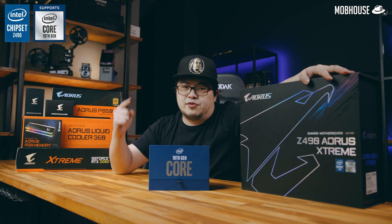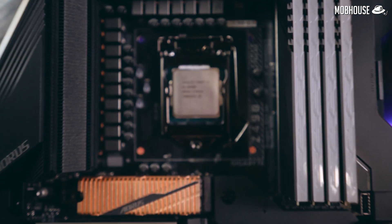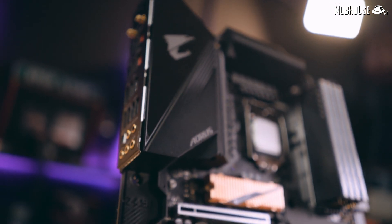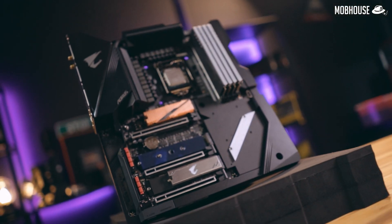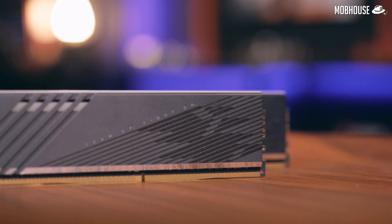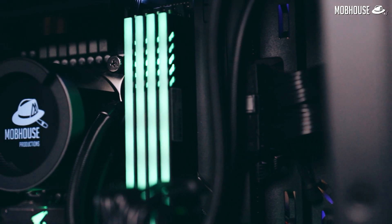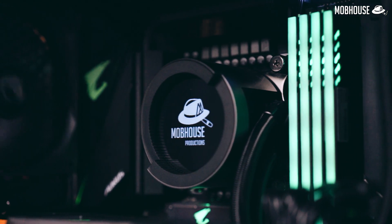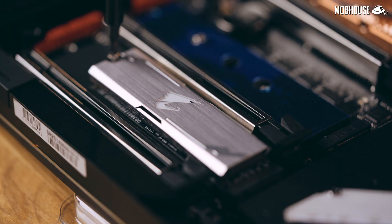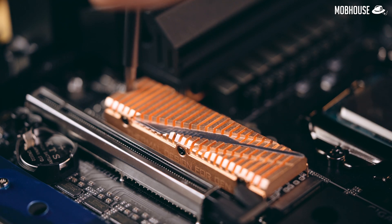So without further ado, let's build this thing. For the processor, we have the i9-10900K with 10 cores and 20 threads, a 3.7GHz base clock and 5.3GHz boost clock. For the motherboard, we have the Z490 AORUS Xtreme — it has an EATX form factor so make sure you pick a chassis that fits it. It is very sleek and black with Gundam Metal accents and RGB Fusion support. For the RAM, we're using the AORUS RGB memory — two sticks of 8GB DDR4 rated at 4600MHz and two dummy sticks with RGB enabled. For storage, we're using two AORUS M.2 NVMe PCIe SSDs: a 500GB Gen 3 and a 512GB Gen 4.